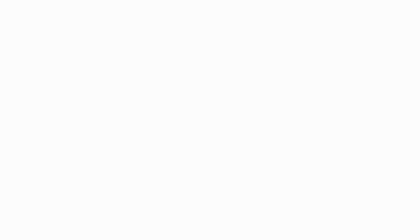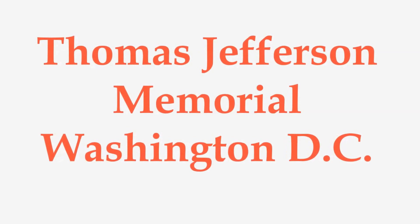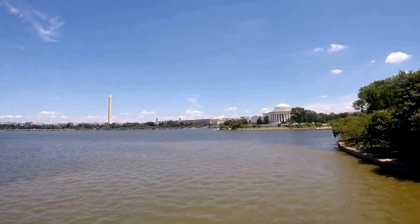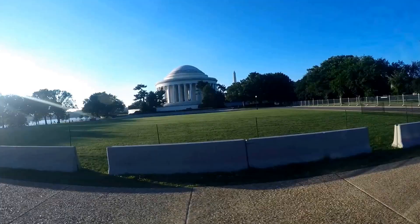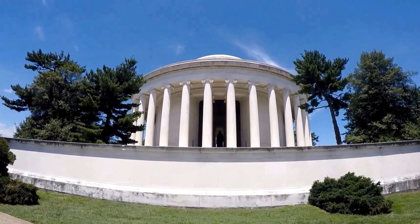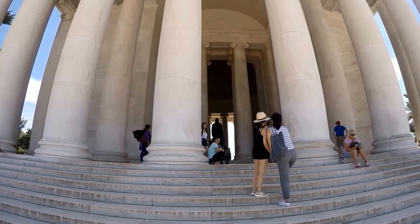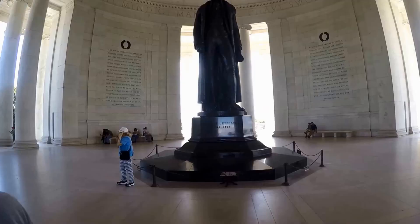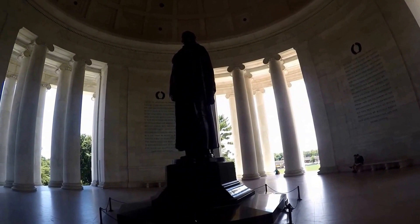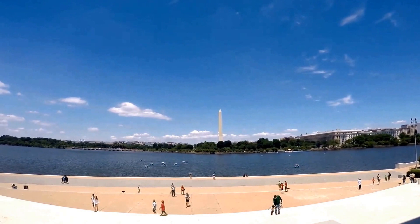From the FDR Memorial you can continue walking on the Tidal Basin pathway to the Thomas Jefferson Memorial. The Thomas Jefferson Monument stands on the southern end of the National Mall and is placed in a direct line with the White House. Marble from about four different states — Missouri, Georgia, Tennessee, and Vermont — was used in the Jefferson Memorial's construction. The dome of the monument is about 165 feet in diameter and there are about 26 pillars. The Jefferson Memorial looks especially beautiful in spring when the cherry blossoms are in bloom. Ironically, they had to cut a few of those cherry blossoms when constructing the memorial. Once you get inside, you're greeted by a bronze statue about 19 feet tall that weighs about 10,000 pounds. The walls contain words from Jefferson's various writings, one of which is the Declaration of Independence.